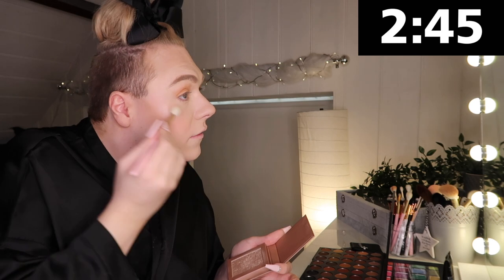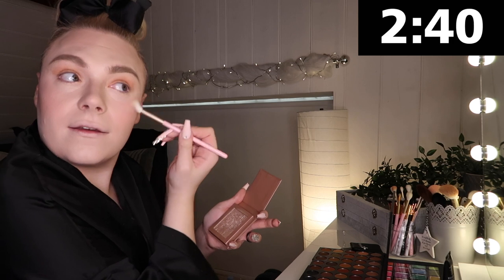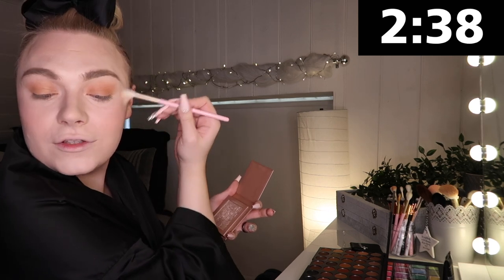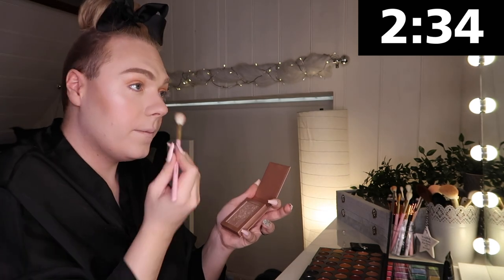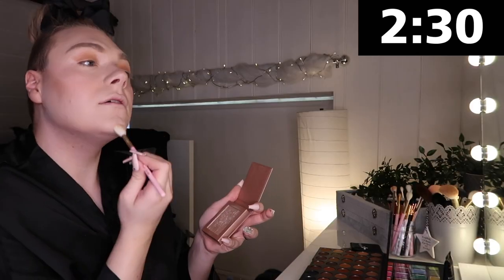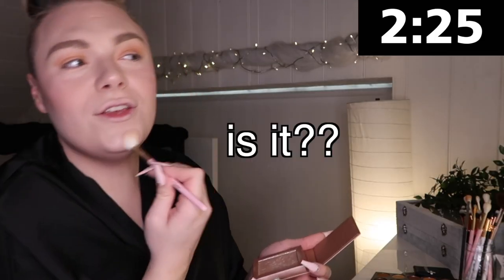We're now moving on to highlighter. I'm going to use the Primark Mink Pink Highlighter — this is a really nice glowy one. I'm going to go in with this little brush from Doll Beauty, just pop a little bit of that on there. Could you please be a bit brighter? Thank you. I don't know what this is going to have to do — I haven't got time to go in with another one. We're on 2 minutes 38. Glow up! Wow — it's a look!